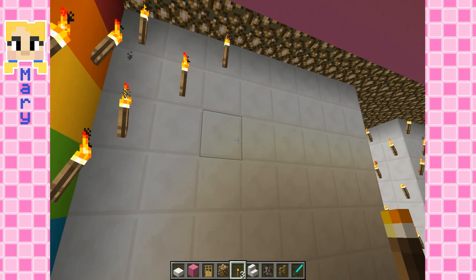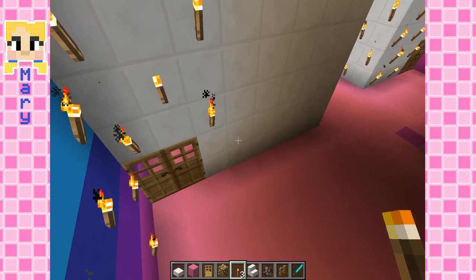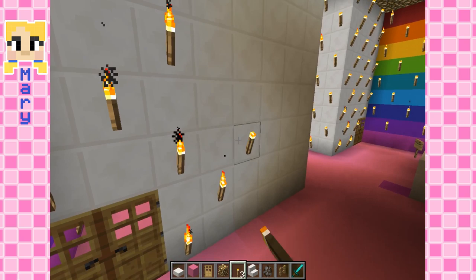Mary, have you done anything fun recently? Have you played any fun games recently? No, except for building. Building is fun, though. Yeah. It's not really a game.